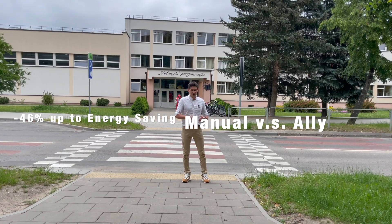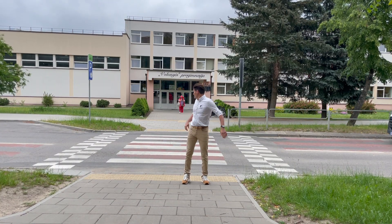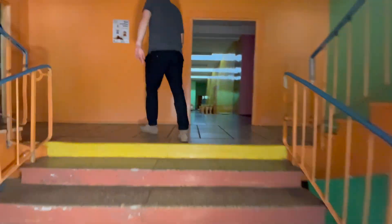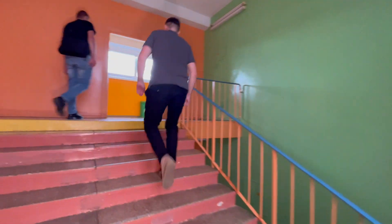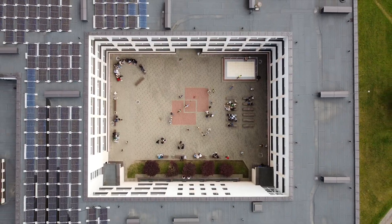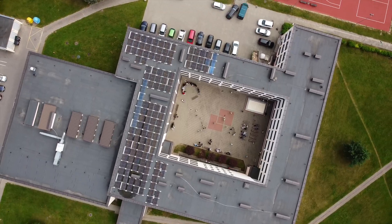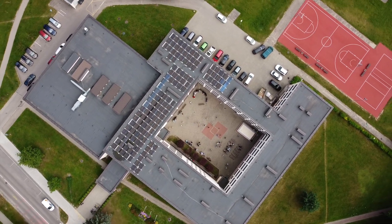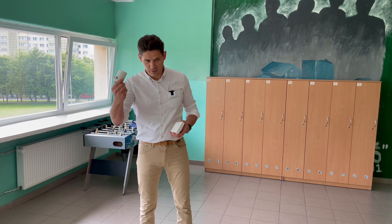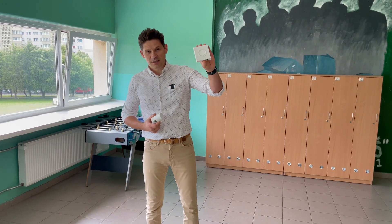I'd like to invite you into the school to see how the installation looks. Let's check the installation. The school is three floors — right now we're on the third floor. The shape of the building is square, so we'll start from one side and finish on the other. The system consists of the L electronic radiator thermostat and the ZigBee L gateway.